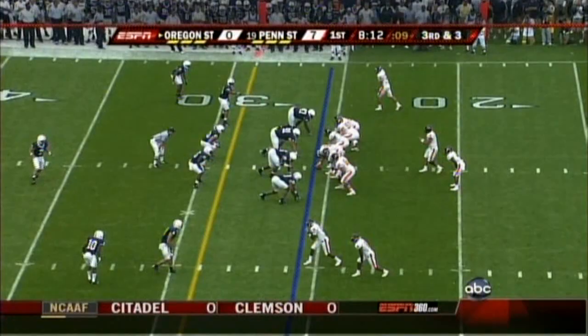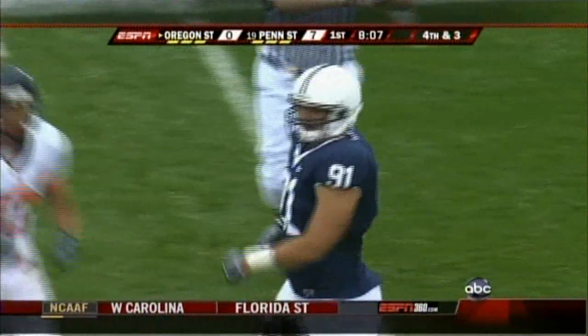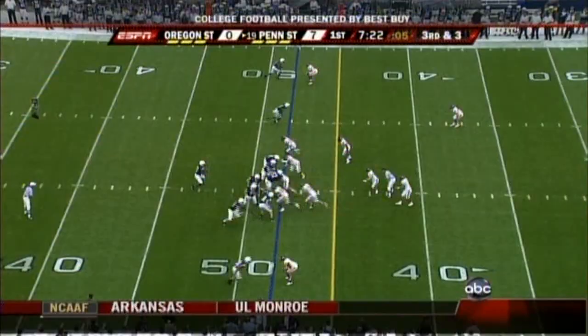Oregon State behind the line of scrimmage. Boybound in the shotgun, Lyle throwing to the far side — too far, right into the Penn State bench. He got deposited by Josh Gaines and Odrick. And it's a punting situation.